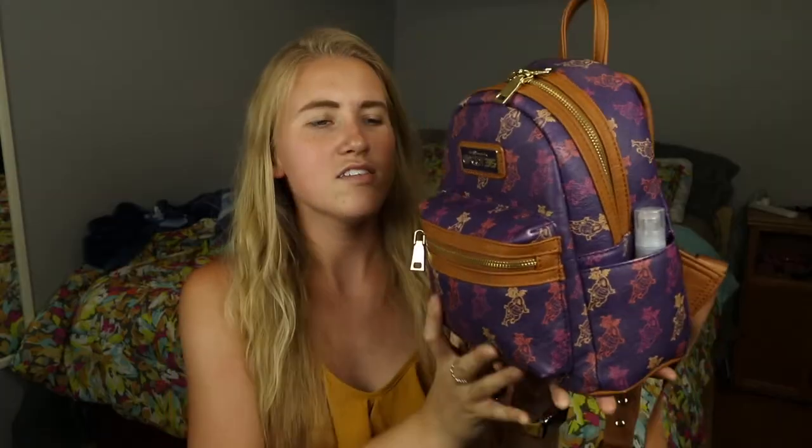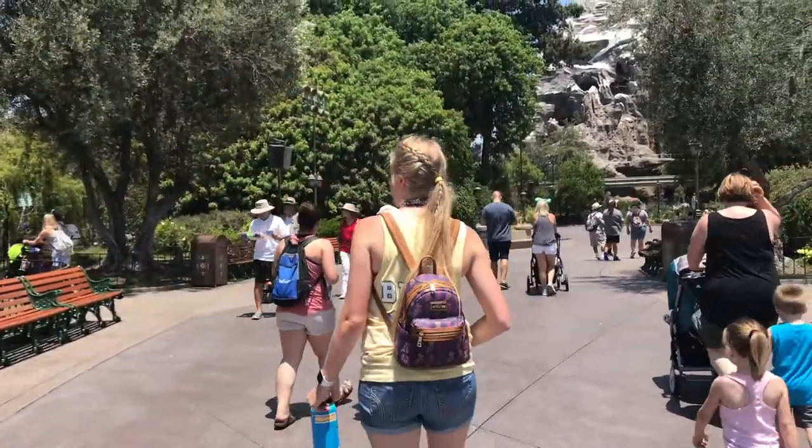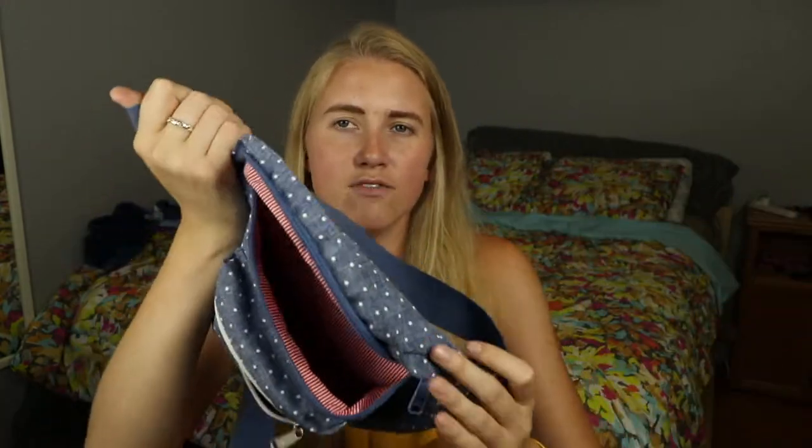As of summer 2018, these are my two go-to park bags. The first is this Loungefly mini backpack from the 35th anniversary celebration of Epcot. The second is the Herschel 17 hip pack — I love this color because it's nice and neutral, and it actually holds a surprising amount of stuff.